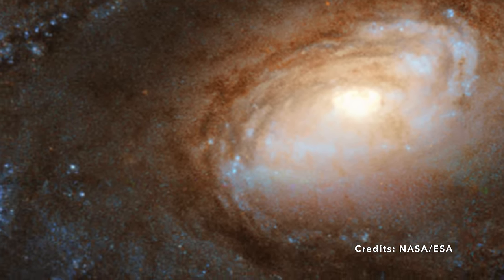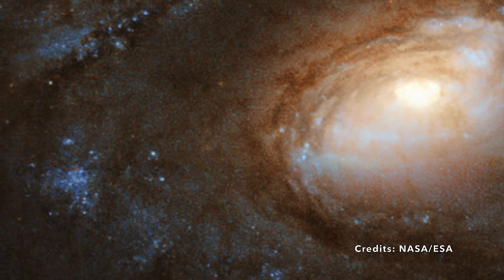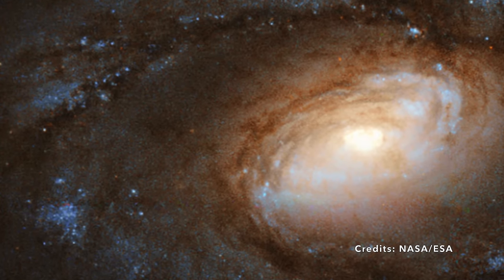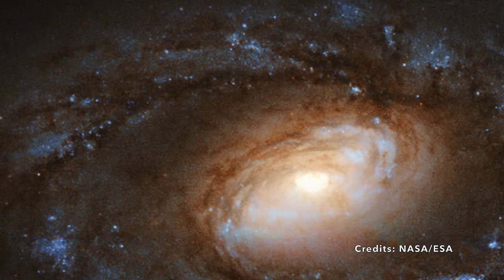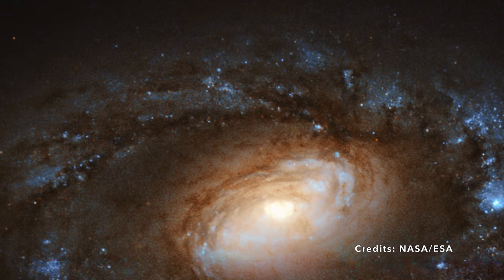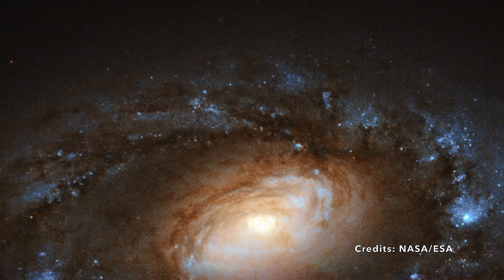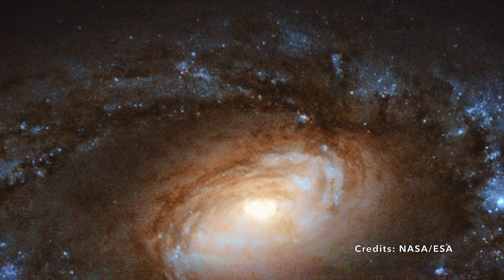In simpler terms, a LINER is a central area that emits a special kind of radiation, thanks to weakly charged or neutral atoms of specific elements acting like microscopic light bulbs in its nucleus. Nearly a third of all nearby galaxies are LINER galaxies like NGC 4102. However, LINER galaxies often hide another mystery: furious regions of star formation where stars come to life at a much more rapid pace compared to regular galaxies. Why is this so? That's one of the big puzzles astronomers are trying to solve.